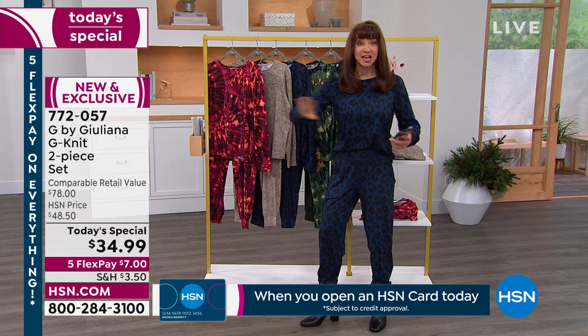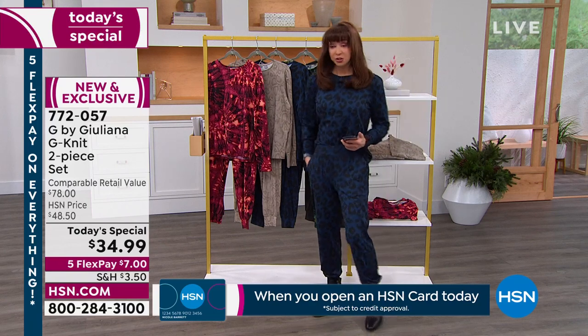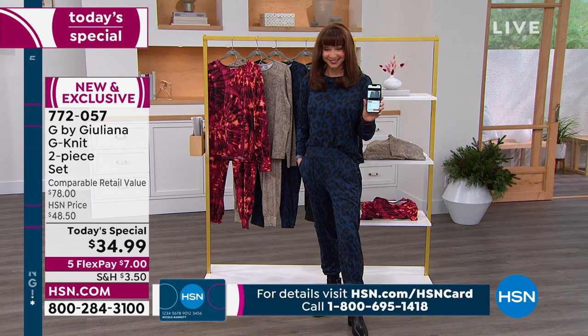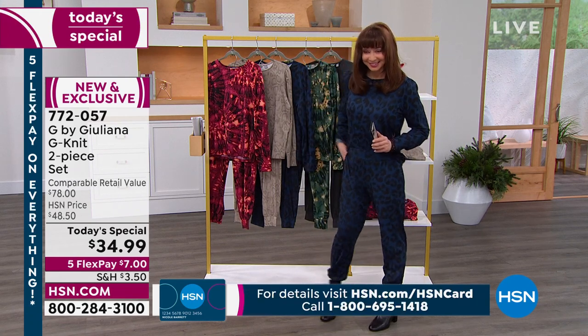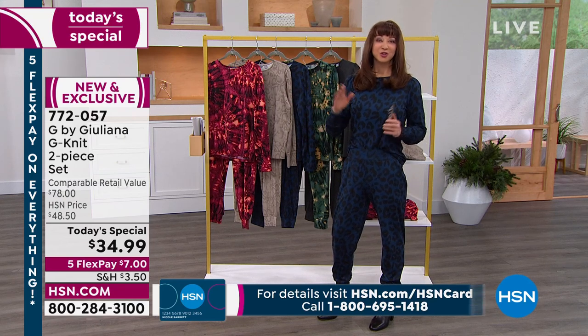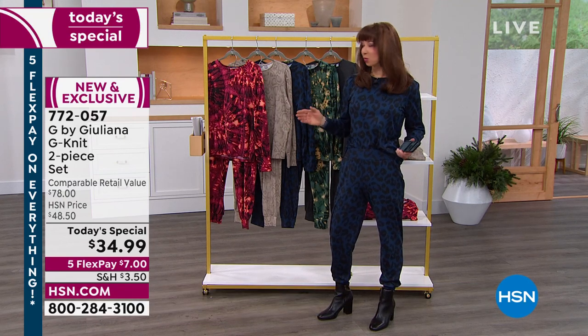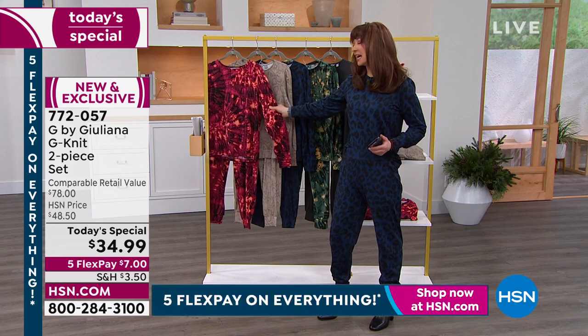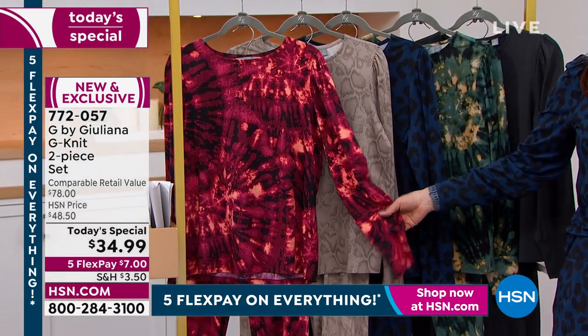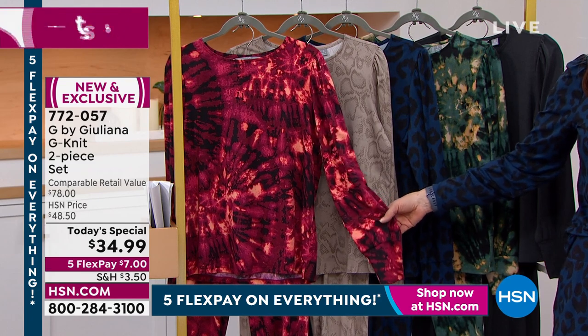Five flexible payments on everything right now. I'm getting my leopard, I'm getting my charcoal. Once people find the fabrication — I feel like you should be asking more money for this. I hate to even call this athleisure because it's so next generation, so next level up.